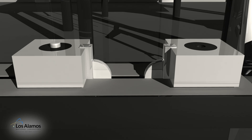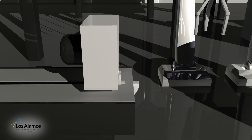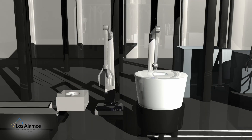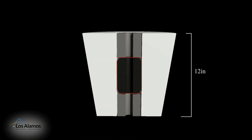The power source is a 50-pound cylinder of enriched uranium that is approximately 4 inches in diameter. A beryllium reflector that is approximately 10 inches in diameter surrounds the uranium core. The entire reactor core is about 12 inches tall.